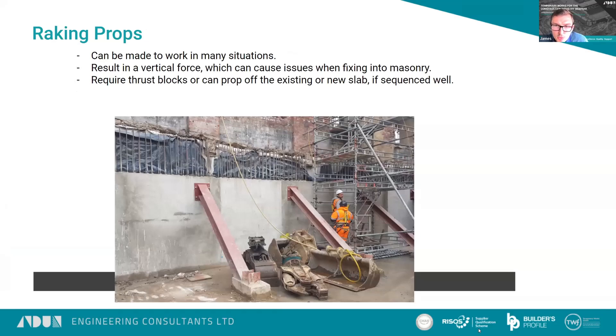Raking props are typically more compact than flying shores and can be adjusted to a lot of situations. However, they produce a vertical component which may cause issues, particularly when fixing to masonry. When fixing to masonry, we typically end up detailing a tie-down detail — fixing a tie against the wall and anchoring into the bottom of the masonry to get the additional capacity from that.